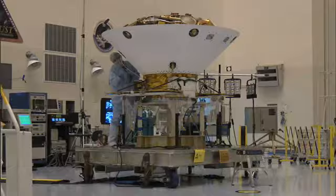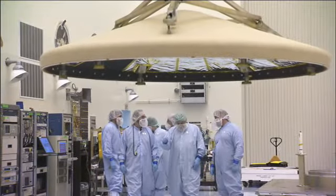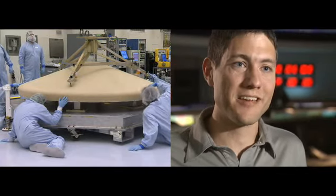The aeroshell looks kind of like an ice cream cone, more or less. And on the front of it is a heat shield, a saucer-looking thing, that has about a half inch of essentially what's cork on the front of it. This is really special cork, and it's what's going to protect us from the violent atmospheric entry that we're about to experience.